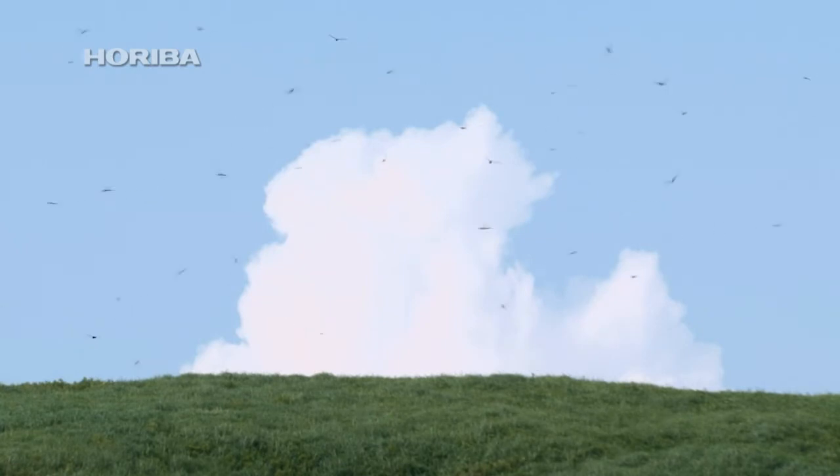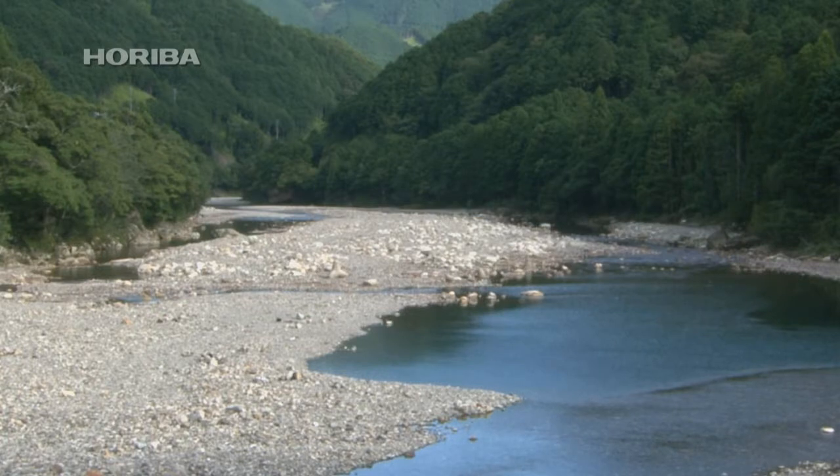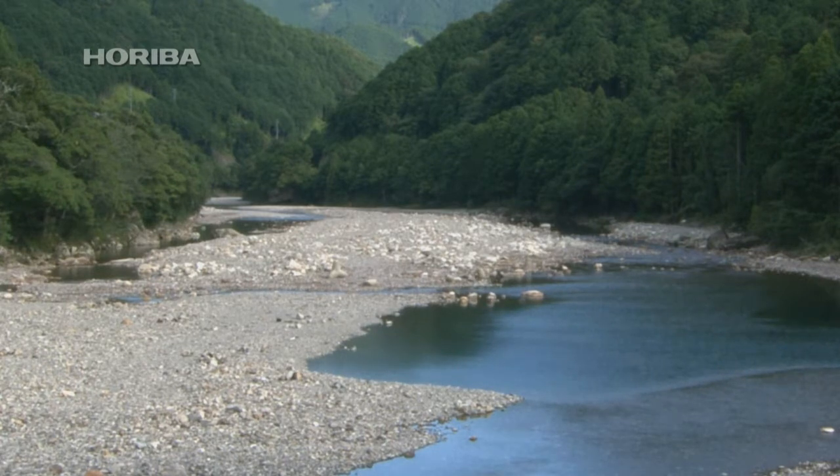Larvae that hatch here grow at incredible speeds, metamorphosing in the short period of a month, and continue their journey further north. Most wandering gliders seen at the end of summer in eastern Japan and the Kii Peninsula are individuals that metamorphosed in Japan before the rainy season that year.